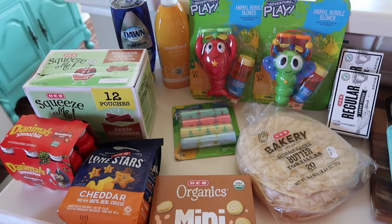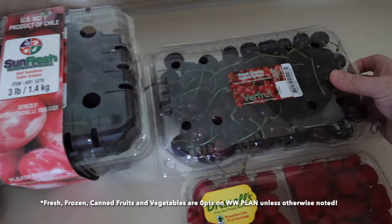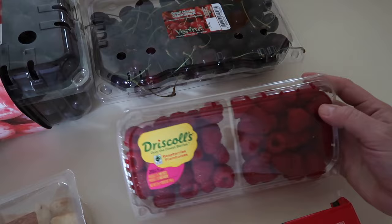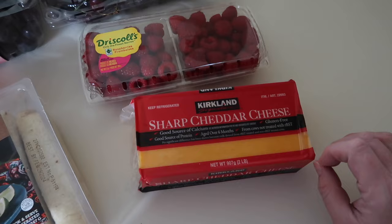We also did a quick stop at Costco. I needed to pick up more fruit for the week: a three-pound box of red seedless grapes, cherries that we found in store today, and more raspberries — Nora will go through those in like three or four days, she loves them. We also needed more cheddar cheese. I buy it in the large two-pound block and just shred it as we need it — it keeps really fresh that way and melts really well when freshly shredded off the block.